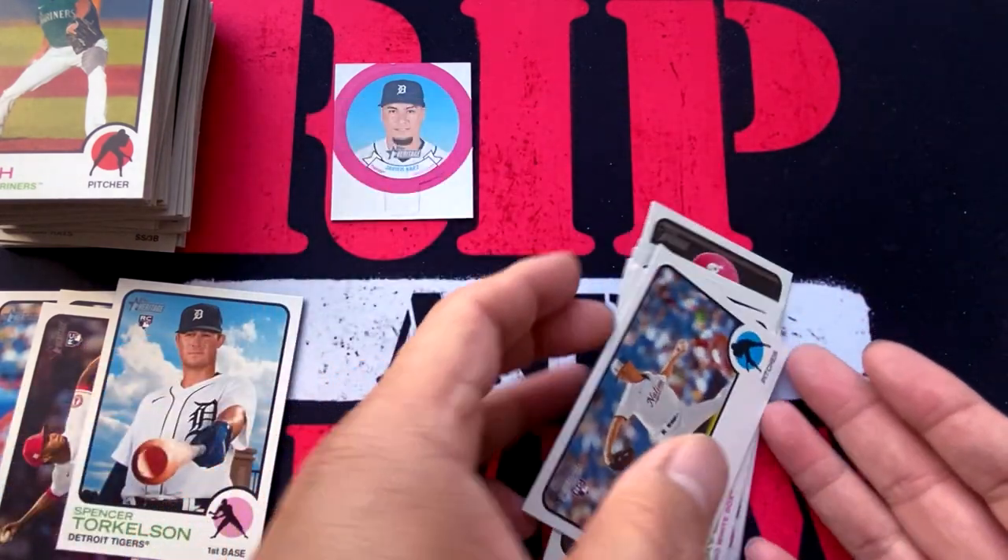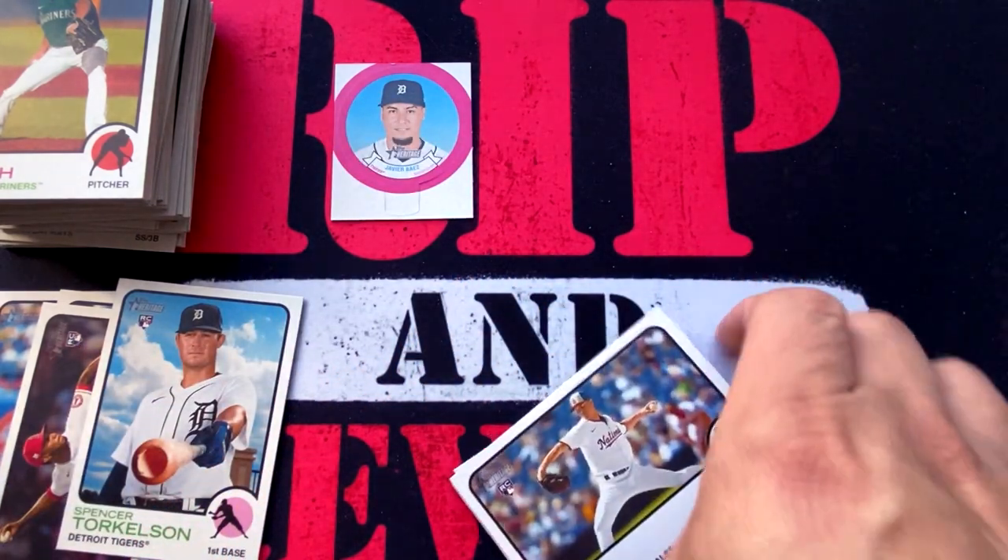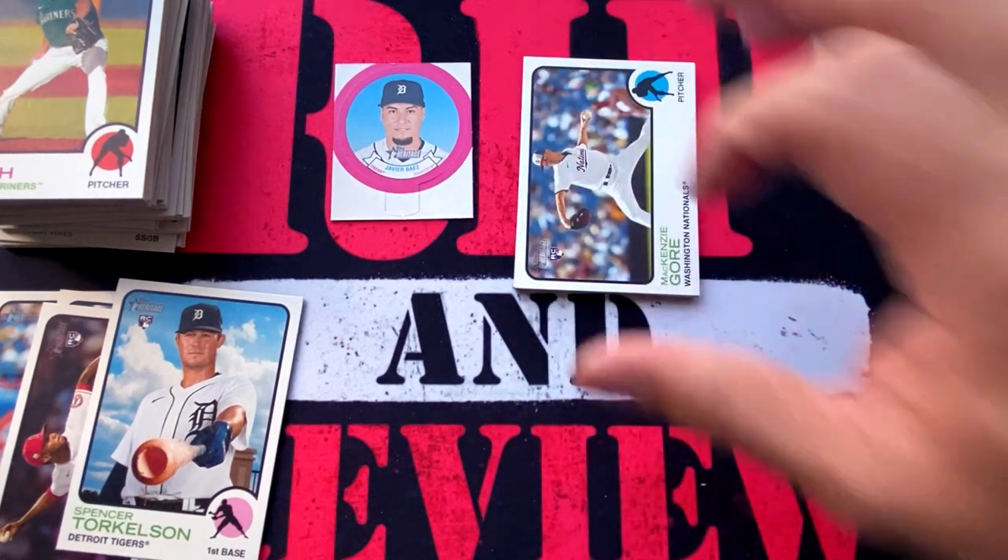There you have it — 2022 Topps Heritage High Number Baseball. Thank you guys for tuning in to this edition of Rip and Review. Don't forget to tune in each and every Tuesday night, 6:30 Pacific Standard Time, for more craft beer and curveballs on the Baseball Brew Crew podcast, alongside Cowboy Jack Durango, Kevin Lyon, Michael Mondragon, and myself. Until then, take care everyone.